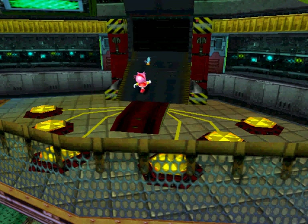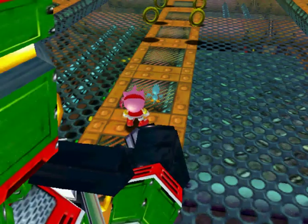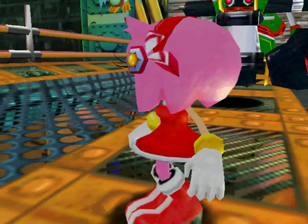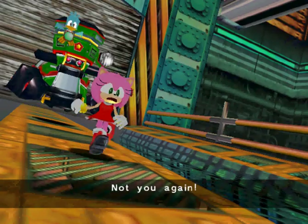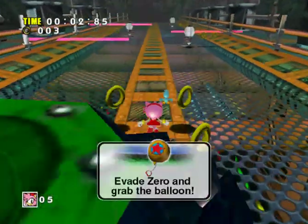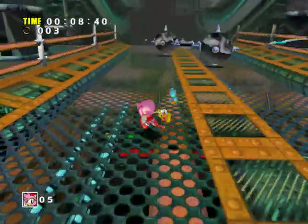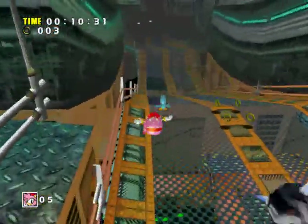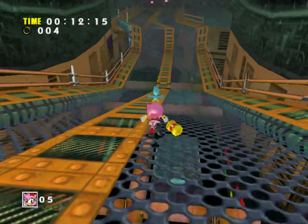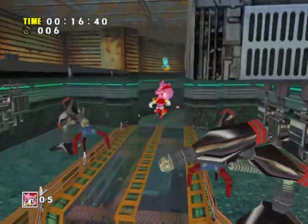Darn, I already got it. I'm pretty sure I do though. Yep, Final Egg — this is the last stage. What the heck's going on here? Oh, he's still here.